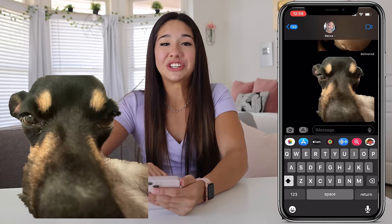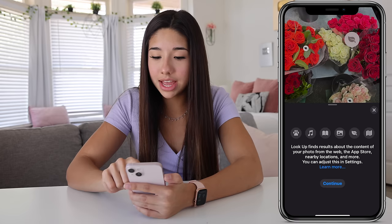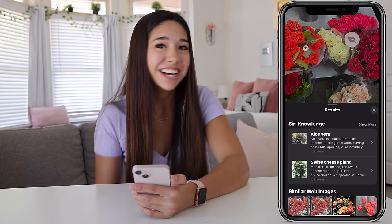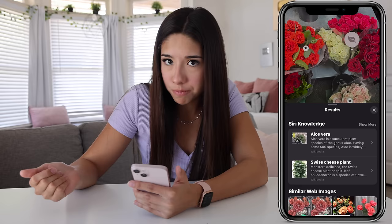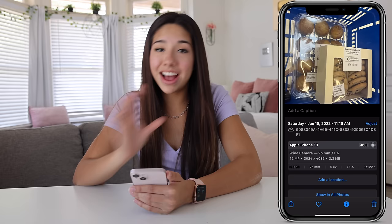The iPhone now knows what's inside of your picture, which is kind of scary. If you click this button, it says 'look up plants' — it takes what's in the photo and will literally look up what kind of plants it is. It's saying it's an aloe vera plant or a Swiss cheese plant, which is not right. But it also looked up similar webpages — they're roses and it pulled up pictures of roses, which is crazy. This feature is still in its beginning works, so not everything is going to work, but it's still pretty cool.